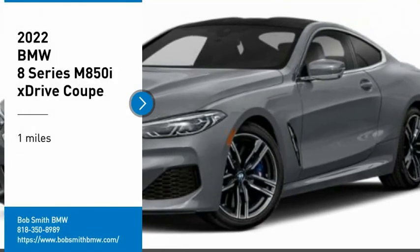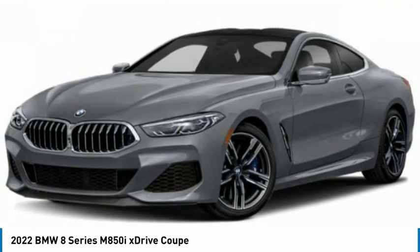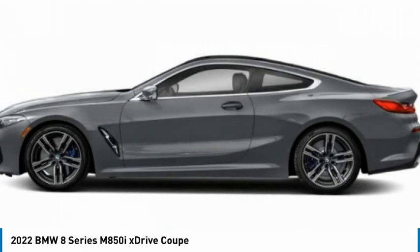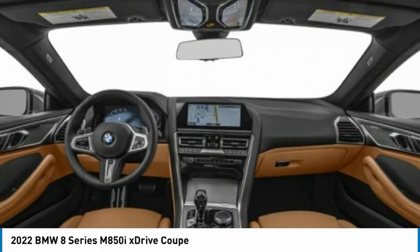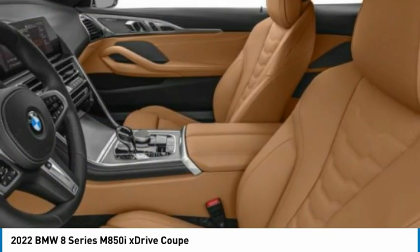Come test drive the 2022 BMW 8 Series. The BMW 8 Series was born to cover lots of road and in a hurry. The 8 Series comes with a powerful engine that you expect with a BMW. It was BMW's flagship car and was one of the first vehicles to be fitted with an electronic fly-by-wire throttle. Born for speed.